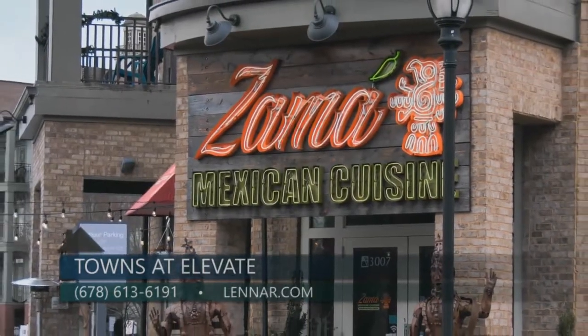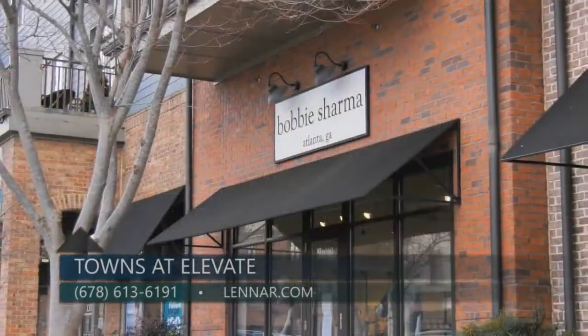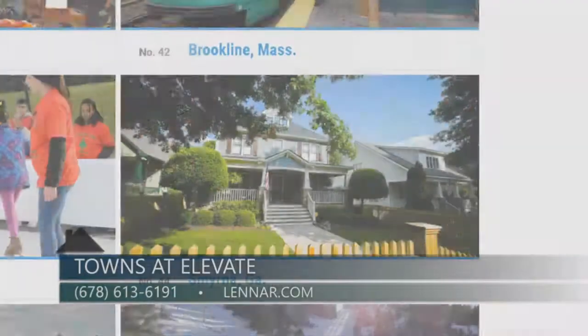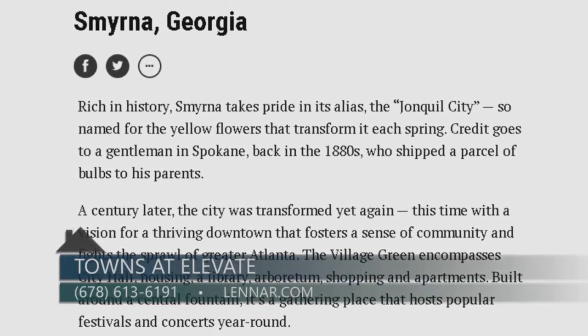West Village is a pedestrian friendly community featuring restaurants, cafes, coffee shops, boutique shopping, and retail services. Smyrna has recently been featured in Money Magazine as one of the top 50 cities to live in in the US.